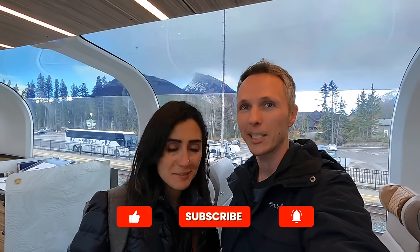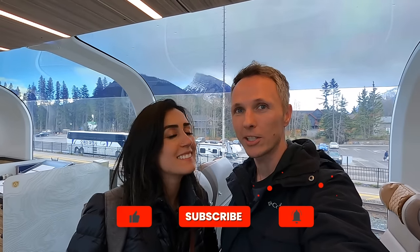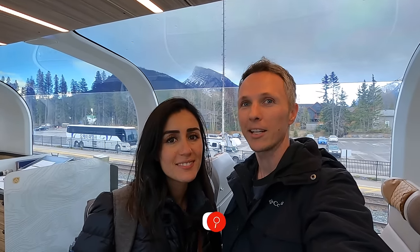If you like this video, we hope it inspired you to take the Rocky Mountaineer through the Rockies. Make sure you give us a thumbs up, leave us a comment, hit that subscribe button, and if you want to learn more about the train trip, visit our website at mustdocanada.com.